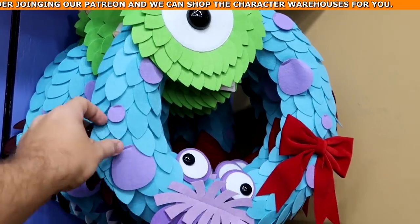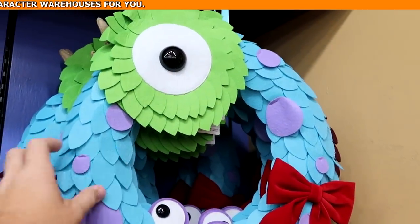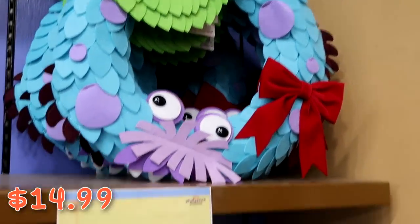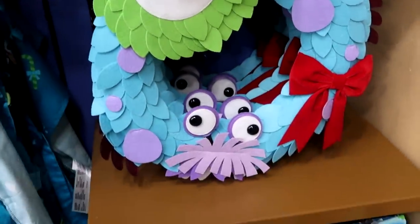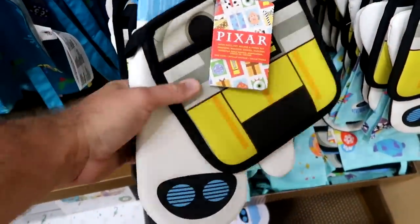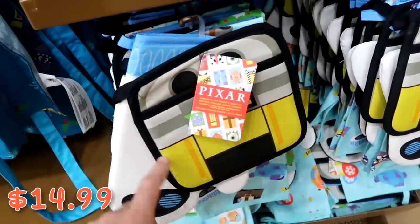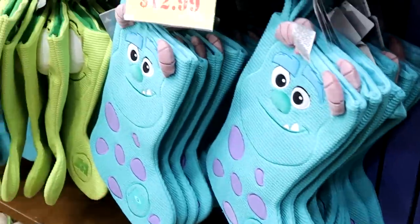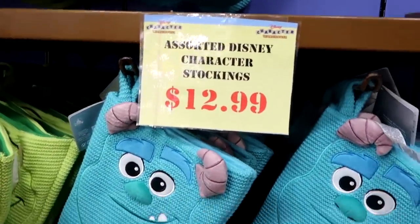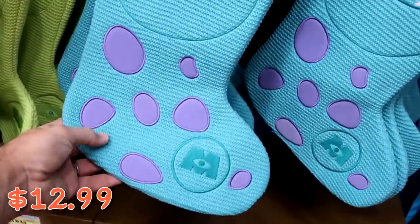They still have a good selection of the Monsters Inc. Christmas wreaths with Boo, Sully, and Mike Wazowski, originally $50, now $14.99. They also have Pixar kitchen sets with a hot pad, oven mitt, and kitchen towel for $14.99 from $35. There are lots of Christmas items including assorted Disney character stockings — the really nice knitted ones are only $12.99 from $35 — featuring Sully, Mike Wazowski with his big plushy eye, Stitch with really big floppy ears, Minnie Mouse, and Dumbo.